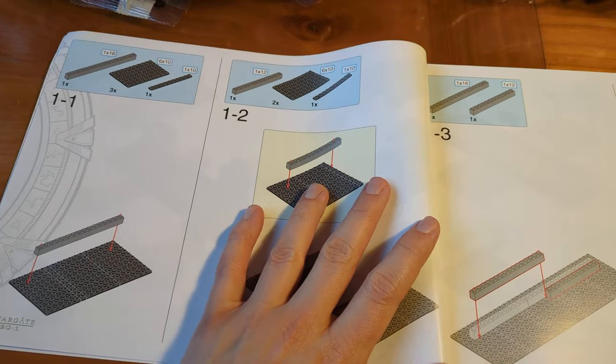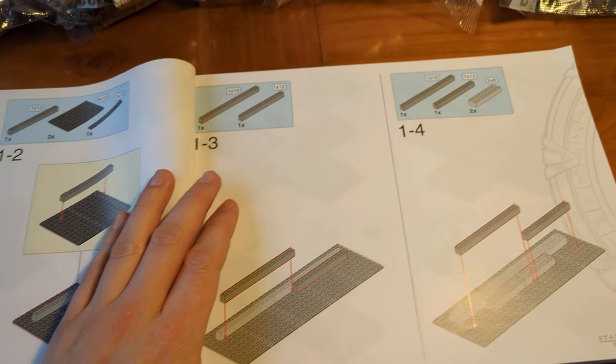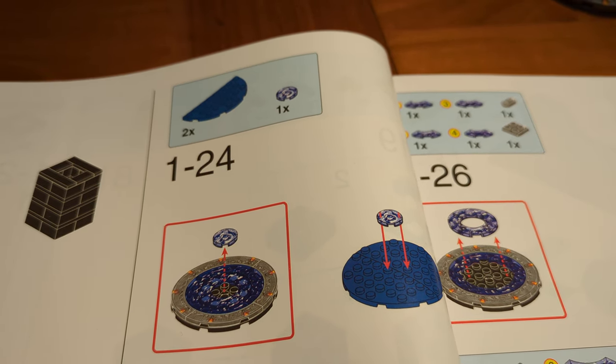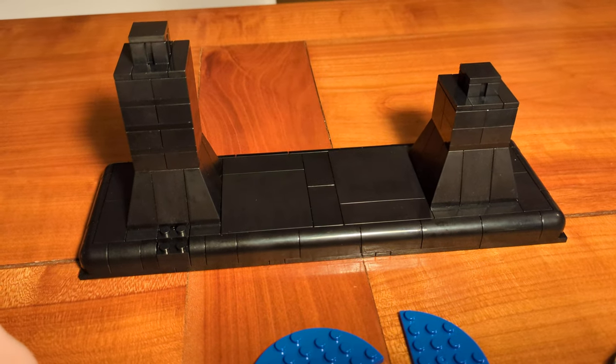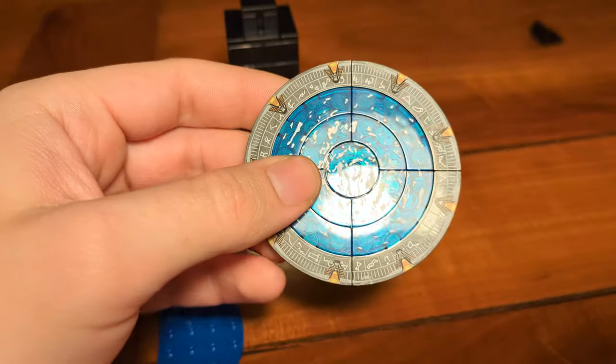Looking at the instructions, we can see there are six different building sections. I'm going to open all the bags for building section one and start with step 1-1, coming back when I reach an interesting step or something doesn't work as intended. At step 1-24, we've assembled the stand and now it's time to build the plaque, of which the little Stargate is a part.